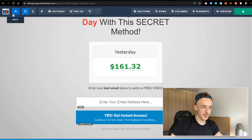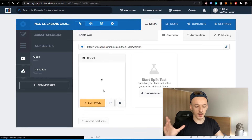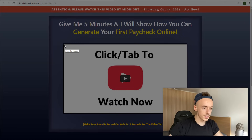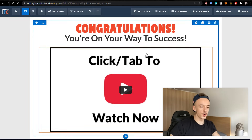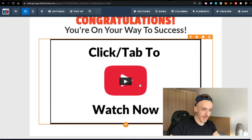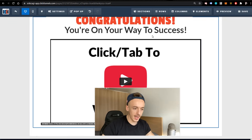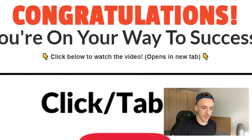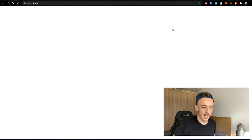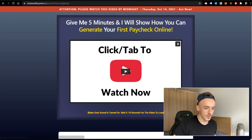I save the opt-in page and now I need to edit the thank you page. I'm using a simple template because I don't want to grab attention on the thank you page — I just want people to move to the next step, which is the affiliate offer. I'm screenshotting the video sales letter and using it as a call to action. It reads: 'Congratulations, you're on your way to success — click below to watch now.' I add my affiliate link to the image and a note that it opens in a new tab. The funnel is working correctly.